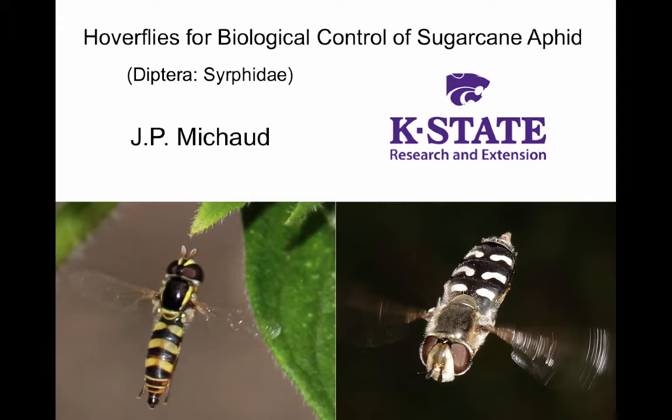Hoverflies are also known as flowerflies and they belong to the family Syrphidae. The larvae of most species are specialized as aphid predators. There are a large number of species and they range in size from smaller than a house fly to as large as a bumblebee.